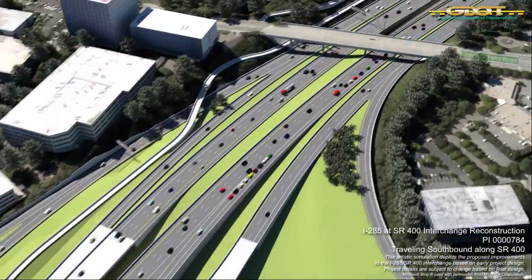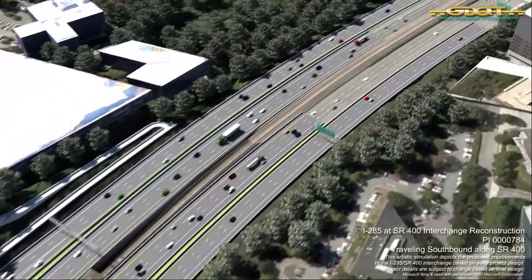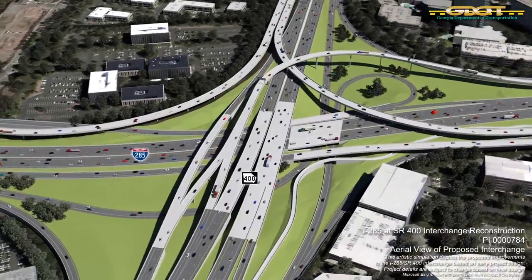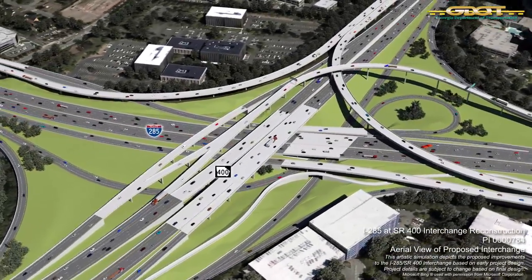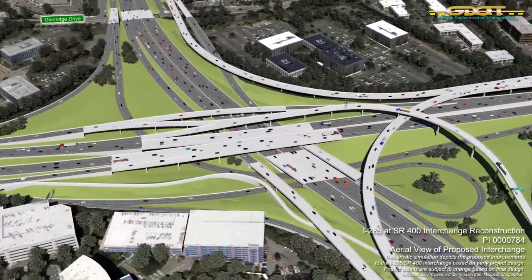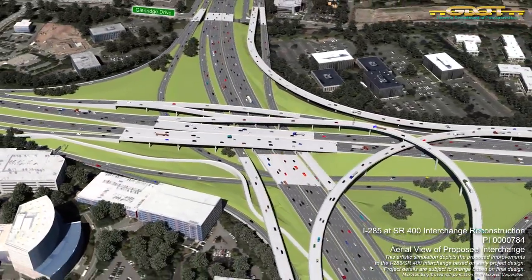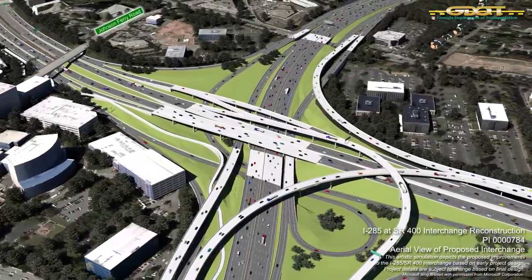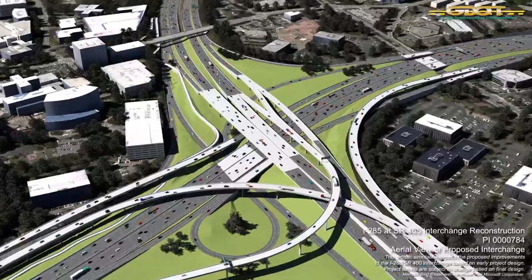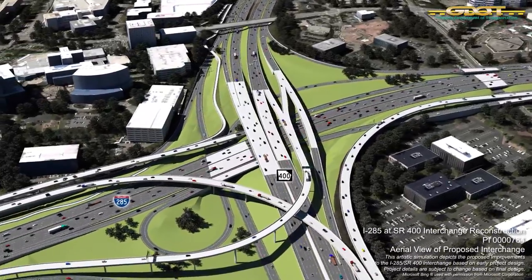Motorists traveling northbound on Georgia 400 may anticipate a similar roadway configuration. Here we see an aerial view of the new Interstate 285-State Route 400 interchange, designed in conjunction with collector-distributor lane systems to help reduce traffic congestion and improve operations and safety along the corridor. Extensive new signage is being designed to be installed along the route to aid motorists in using the reconfigured roadway and braided ramp systems.